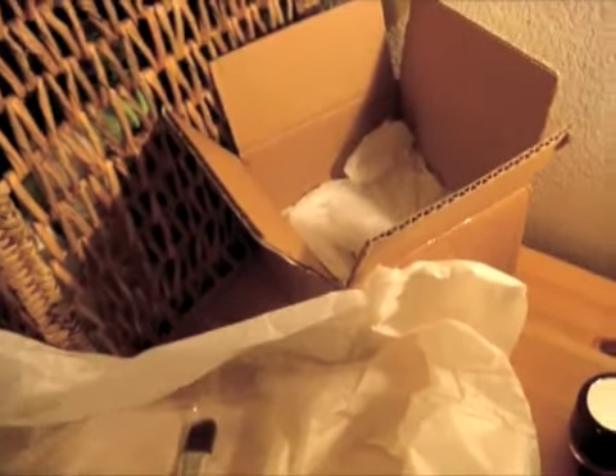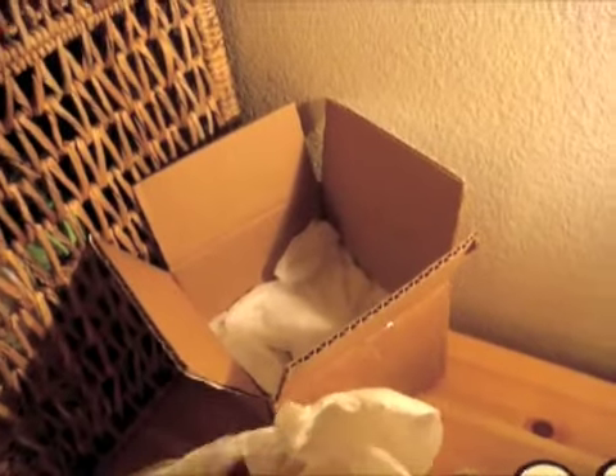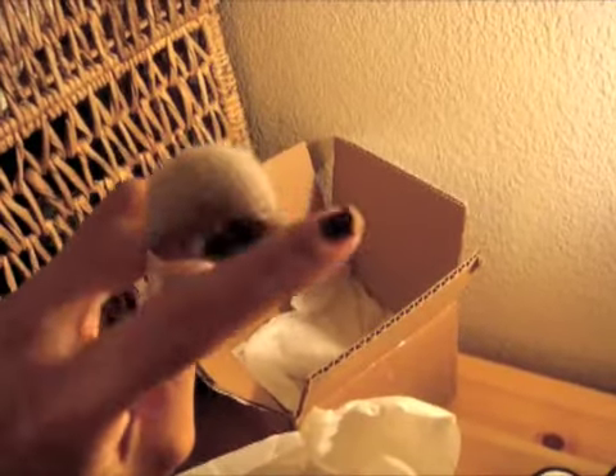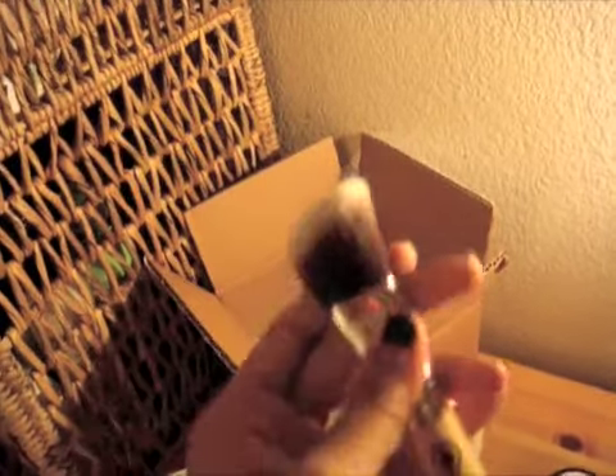And then also, because I've been needing a new one of these, I picked up the angled contour brush from Everyday Minerals. I figured if I was gonna get soft brushes — and I knew that these were soft brushes from what everyone was saying — I would go ahead and get the angled brush from them and make my face peachy keen, happy as can be. So there's my little haul.